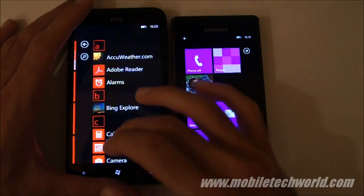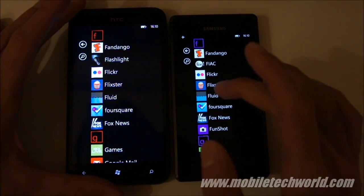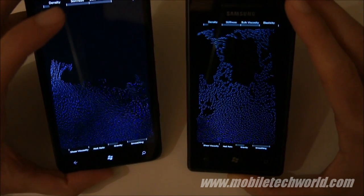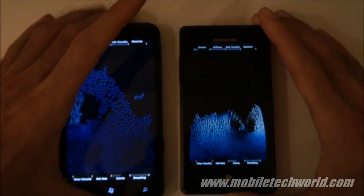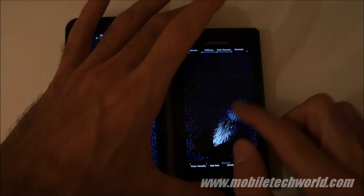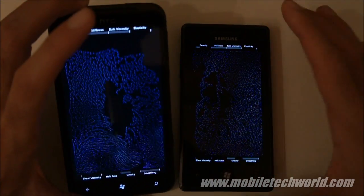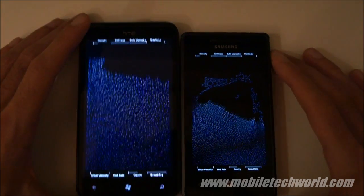Let's try another application — this is a fluid simulator. The HTC Titan is a lot smoother than the Samsung Omnia 7. It's really fast on the Titan and a little bit slower and jerkier on the Samsung Omnia 7. It doesn't really show up in the video but there's a big difference, mainly because the CPU is clocked a lot higher on the Titan.